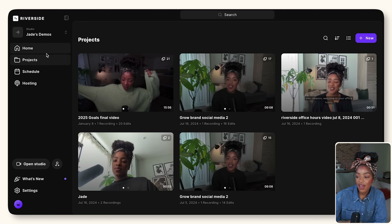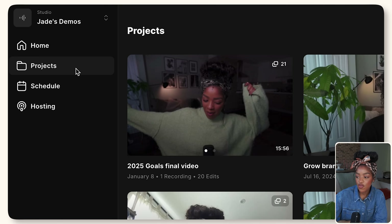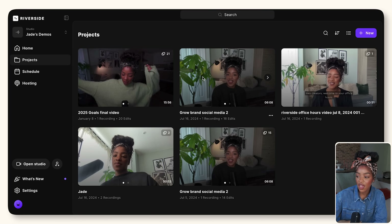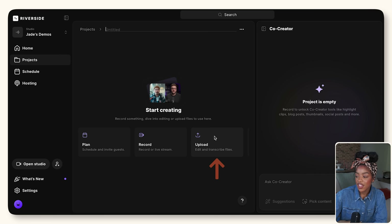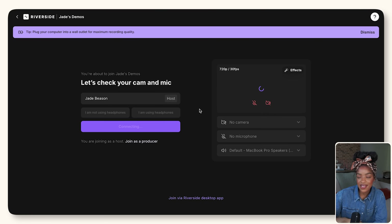Inside the studio you then have a few other sub-sections. You've got projects which is where your actual video edits can live. If you ever want to add a video for editing you just click new, then click the upload button and upload the video footage that you want to edit. You can also record content inside Riverside itself — you can click the record button or plan a recording session if you're going to be recording with someone else for a podcast or interview.